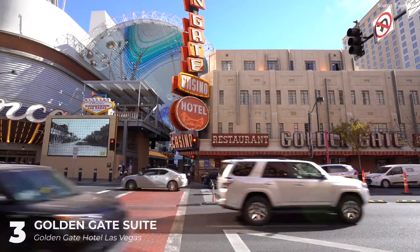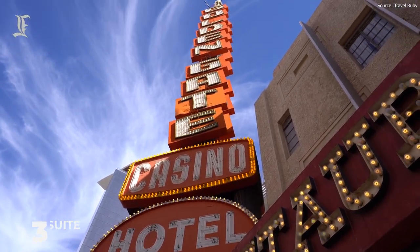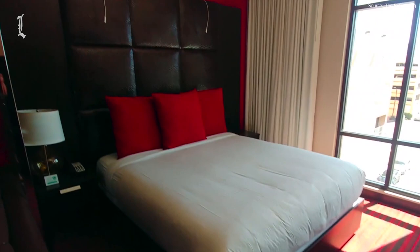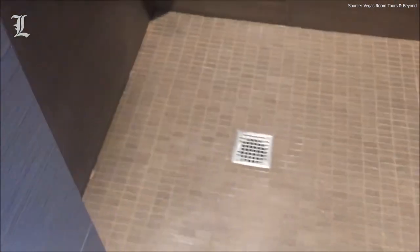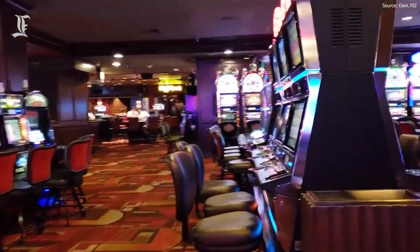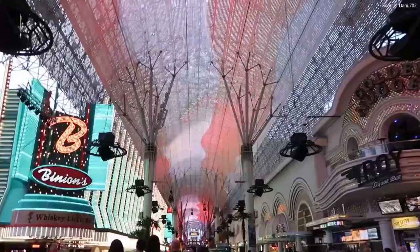Situated in downtown Las Vegas, Golden Gate Hotel and Casino offers some of the cheapest suites in the city. The hotel may have been running for over 100 years, but the suites are fashionably designed in a contemporary style. For just $89 per night, you'll have access to a spacious Art Deco suite with a California king bed, flat-screen TV, corner couch, and an open-plan bathroom. Plus, you'll get free luxury shower products, a refrigerator, and a beloved coffee maker. Even though you'll be downtown, you won't be missing out on any of the fun — there's a pool, fitness center, and a huge casino on-site. The pool parties at Circa Resort will be just next door, and you'll have easy access to downtown Las Vegas Event Center to catch live music.